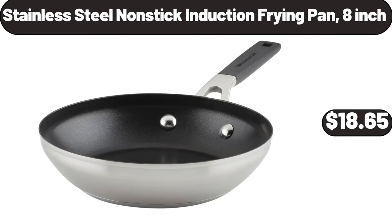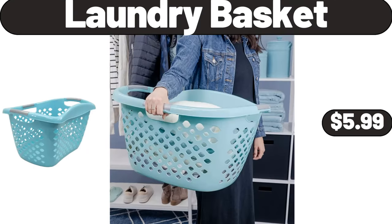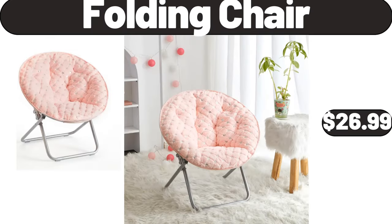Stainless Steel Nonstick Induction Frying Pan, 8-Inch, $18.65. 3-Tier Tall Plant Stand, $18.99. Laundry Basket, $5.99. Folding Chair, $26.99.